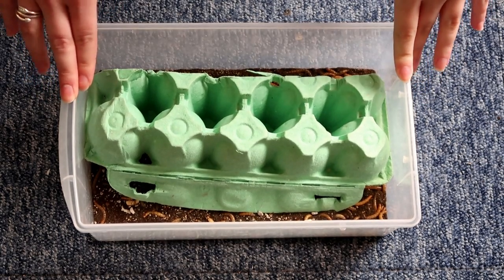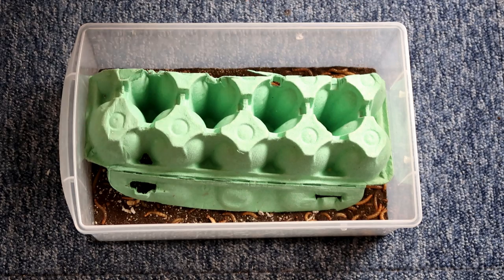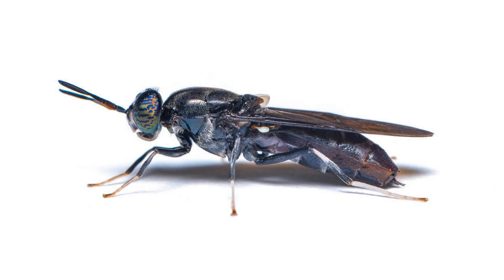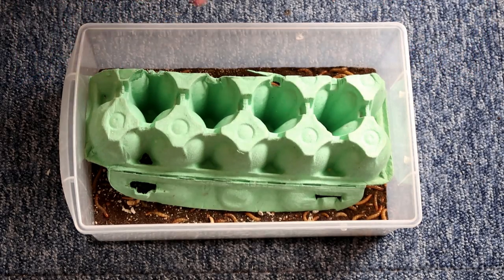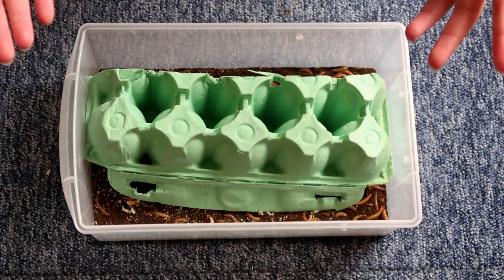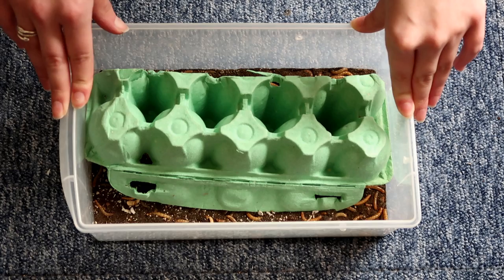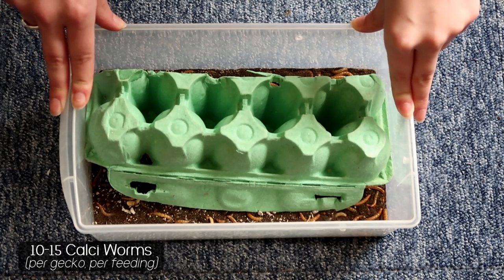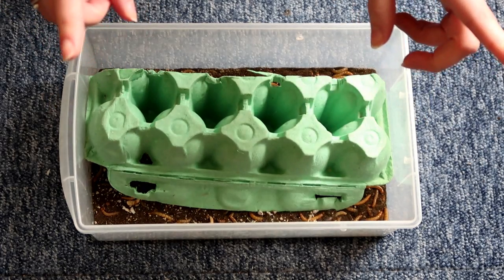Another feeder insect I occasionally offer, but don't have right now, are calciworms, also known as phoenix worms. These are actually incredibly nutritious, so they're very good for your gecko. When I've had them, at first they were too small — Diego bit into one and didn't even realise. Then I got bigger ones, but the problem is they would turn into black soldier flies a lot quicker, which was a pain. I only get them when I know the geckos will definitely eat them. Because they are quite small but healthy, I'd probably offer 10 to 15, like I do with mealworms.